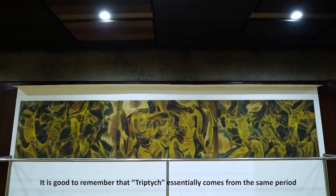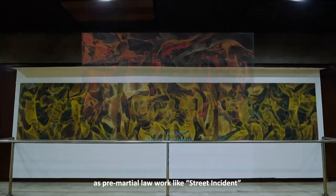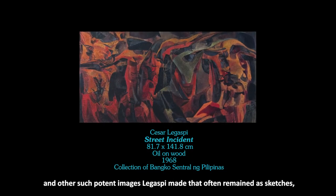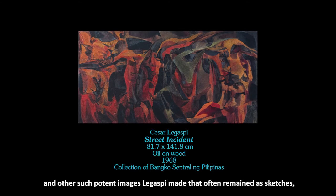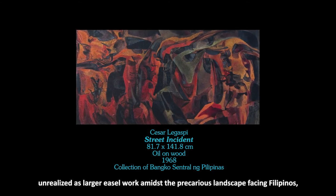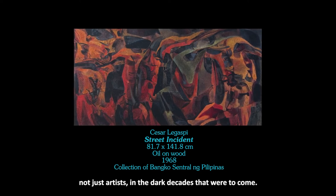It's good to remember that Triptych essentially comes from the same period as pre-martial law work like Street Incident and other such potent images Legaspi made that often remain as sketches — unrealized as larger easel work — amidst the precarious landscape facing Filipinos, not just artists, in the dark decades that were to come.